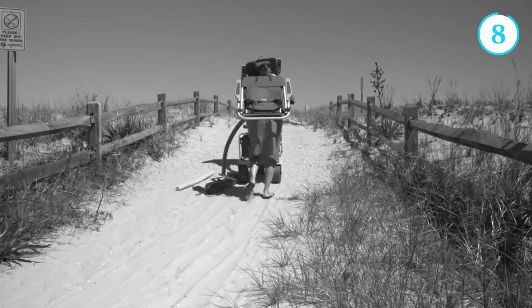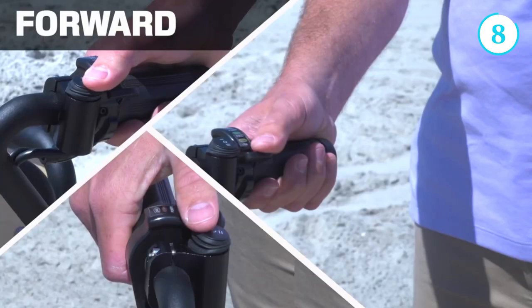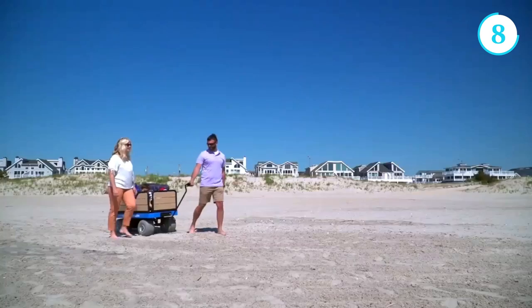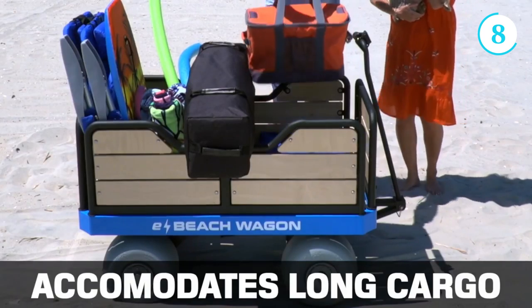Number 8: The E Beach Wagon. The E Beach Wagon is a revolutionary innovation that has transformed the beach experience for individuals and families alike. This electric-powered wagon combines functionality, convenience, and eco-friendliness to provide a remarkable beach-going adventure.